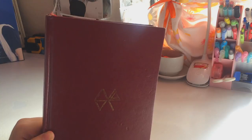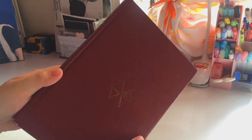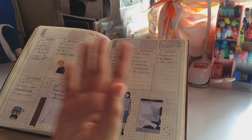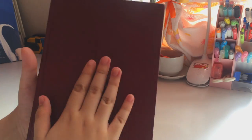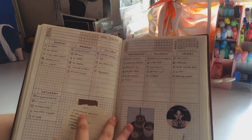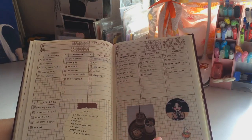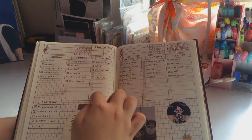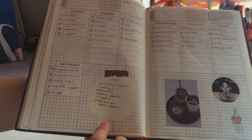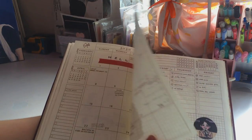Whatever is your choice, I myself prefer a physical planner. I don't think I've mentioned how I set this up yet, but you've seen this planner in a lot of my videos already. As you can see, it already has these boxes printed on each page, and there I place all the tasks that I need to do for that day.